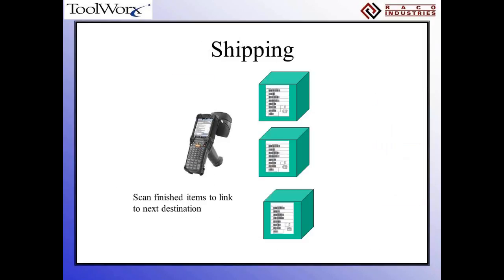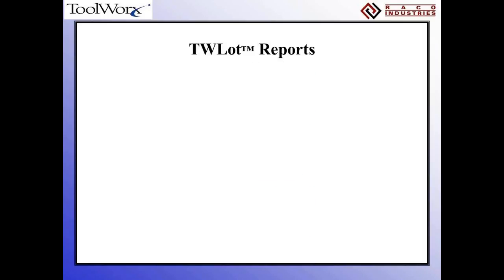At the end, once you've gotten through the parent-child chain, as you ship items out you scan and that completes the chain — the top-of-the-line parent — and provides the link to what exactly is going out. So you've got shipping for where the product is going, receiving for where it's coming from, and everything in between in terms of production. That gives us all the information we need to do the various reporting.